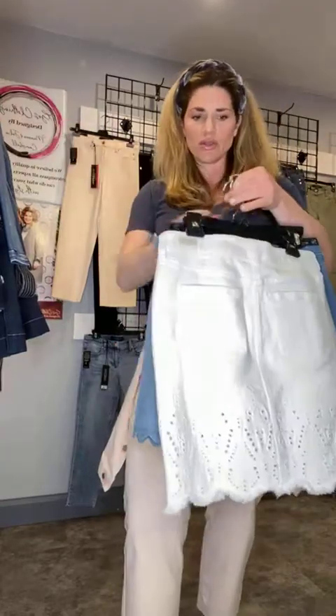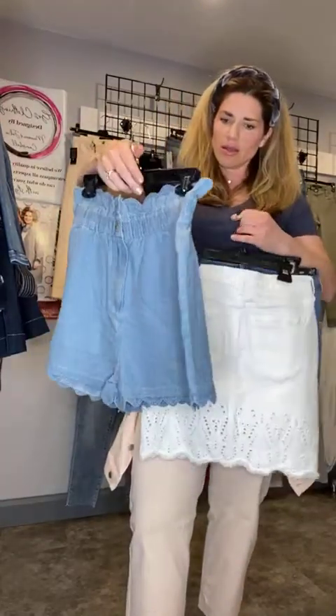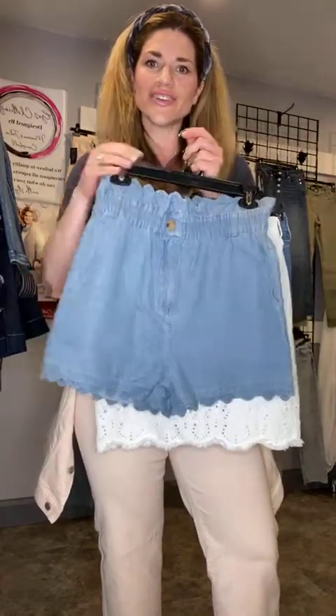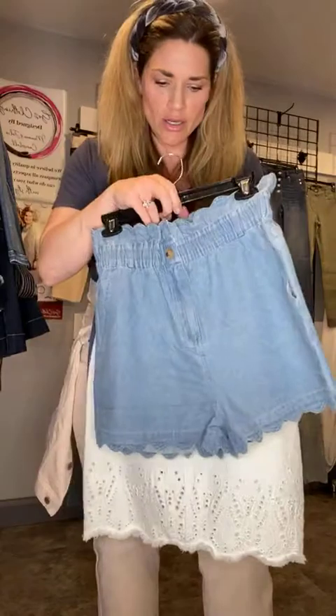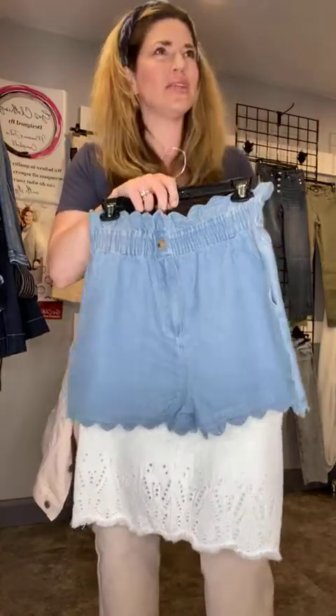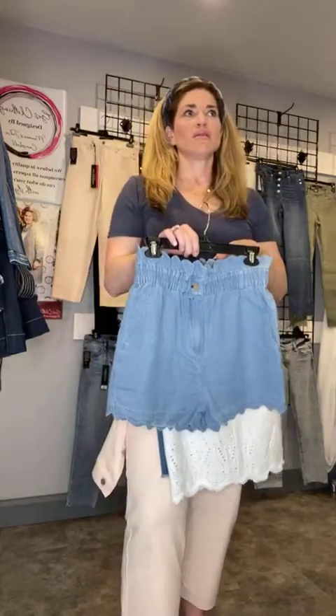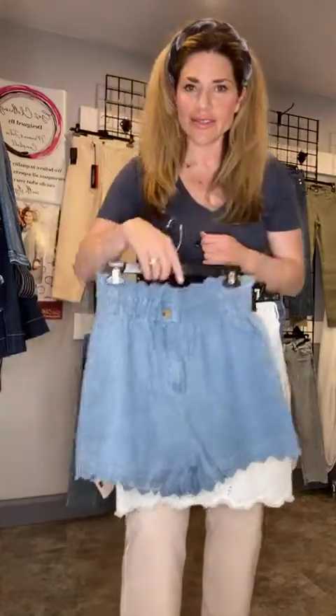If any of those sizes interest you, you can reach out to us. We'll have a few on our social media later this week. Really cute scalloped hem shorts — these come in small, medium, and large. This is a medium. The Jilly scalloped hem — were these pretty true to size? Pretty true to size. They're kind of a loose fit in tendon. The girls said they're pretty true to size.